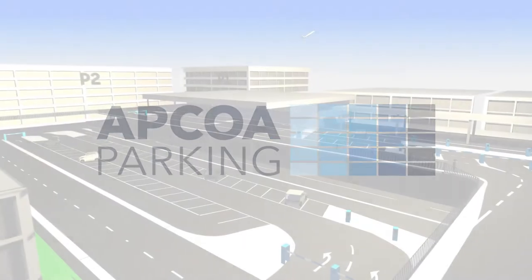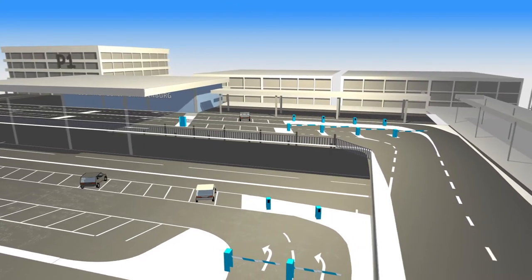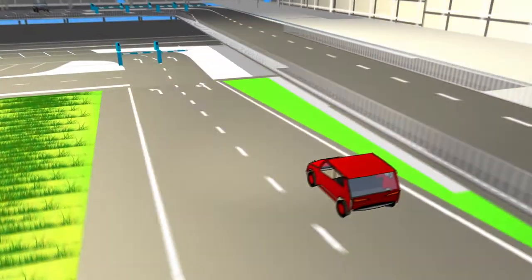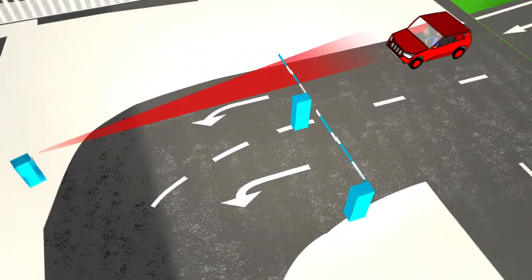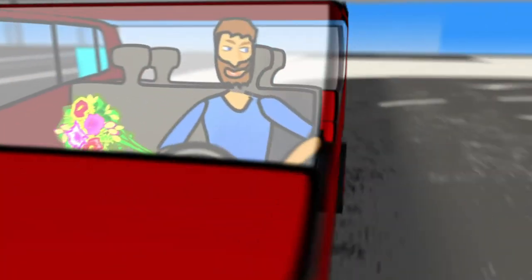Picking up and dropping off passengers at Berlin Brandenburg Airport is really easy. The approach to the terminal here is the most modern in Germany, with automatic number plate recognition. Drive slowly towards the entry barrier and wait until your number plate has been recorded by the camera. After a few seconds the barrier will open automatically.